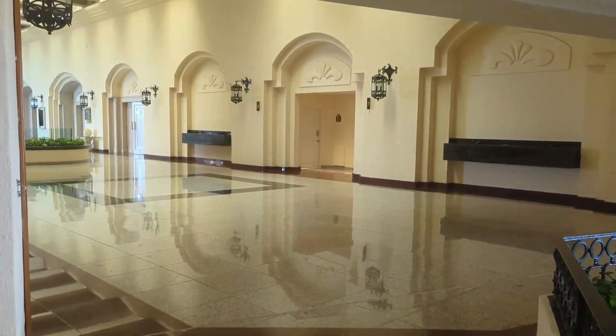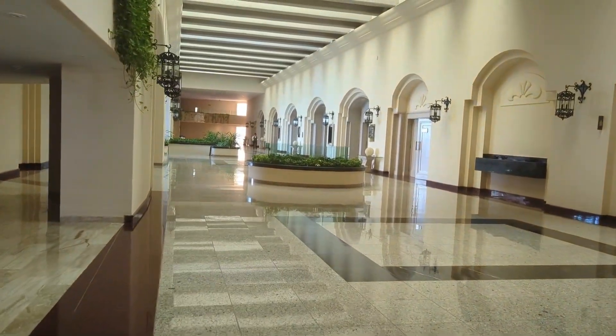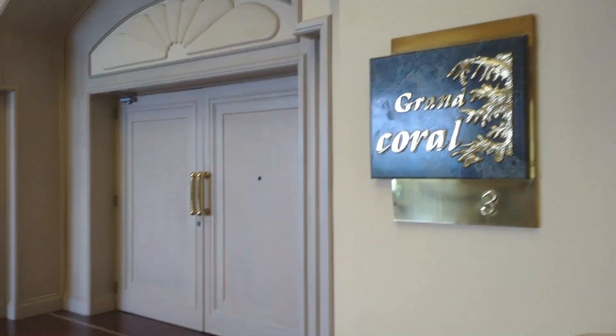So that is Grand Fiesta Americana Coral Beach. What did you think? Let me know in the comments.